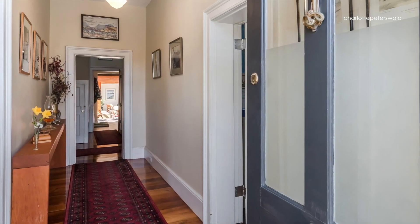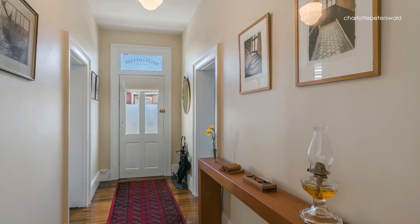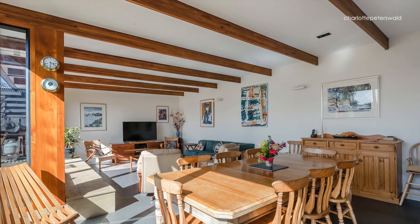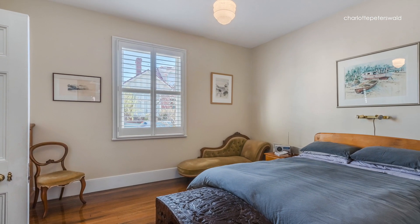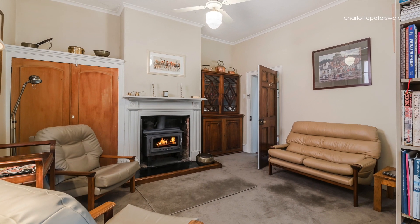High ceilings and polished gum butt timber floors feature throughout the original portion of the house, while the energy efficient extension utilizes beautiful gray slate tiles for solar passive heating. There are three double bedrooms off the central hall plus a lounge room with a slow combustion wood fire and a fully renovated galley style kitchen.